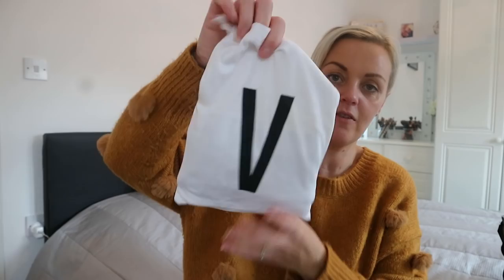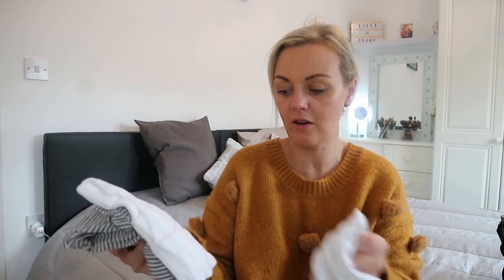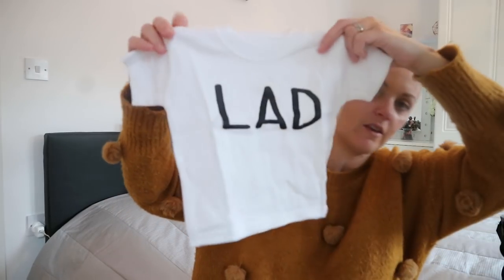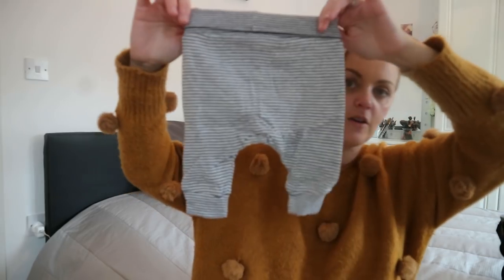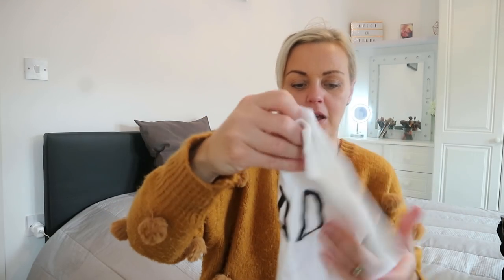I've got this little cloth bag from Next that came with a baby vest - the same V design on the front that Vinny has in his clothing cupboard. Inside I keep spare clothes: a little t-shirt that says 'lad' on it and a little pair of three-quarter leggings. They look really tiny but they're actually three-to-six month leggings. I might need to change them to a longer pair now the weather's getting cooler, but over the summer these have been perfect.